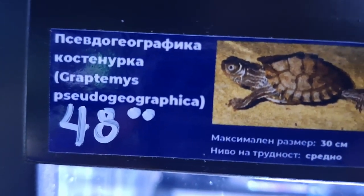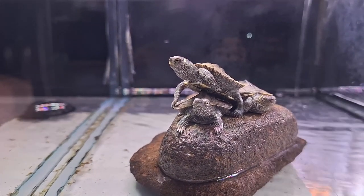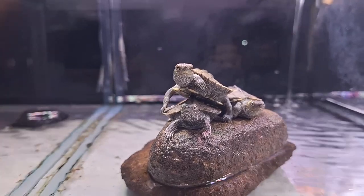Welcome to our channel. Today, we're diving into the fascinating world of false map turtles, a captivating species found in the waterways of North America's heartland. From their distinctive markings to their unique behaviors, there's so much to uncover about these incredible reptiles.